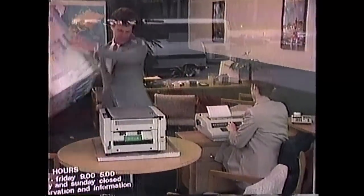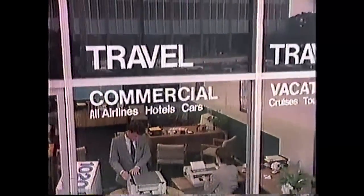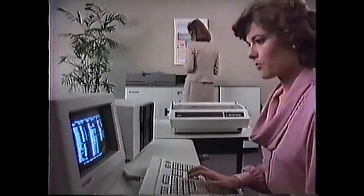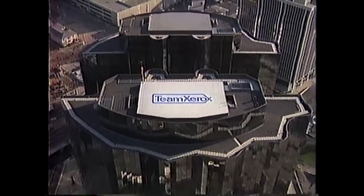If you're just starting out in business, Team Xerox can help with a choice of small copiers or memory writer typewriters. And as you grow bigger, we offer you personal computers and larger copiers. And as you grow even bigger, we offer integrated workstations, electronic printers, and service second to none. So is Team Xerox better for small companies or large corporations? It depends on your point of view.